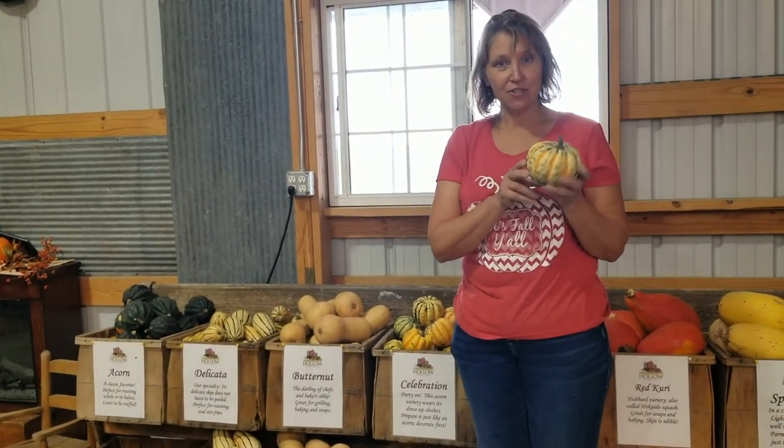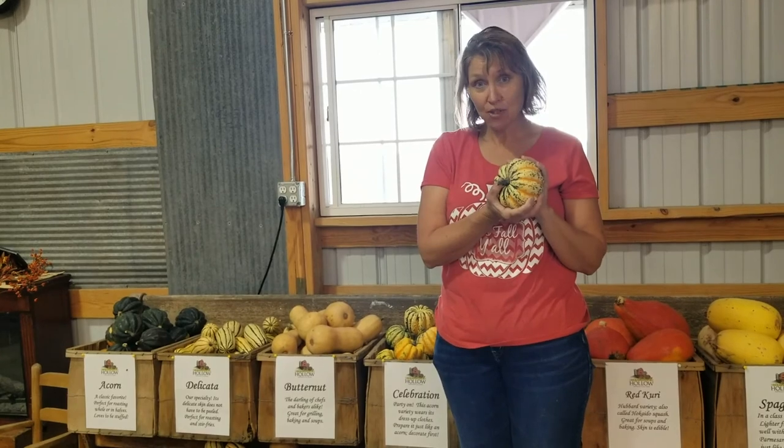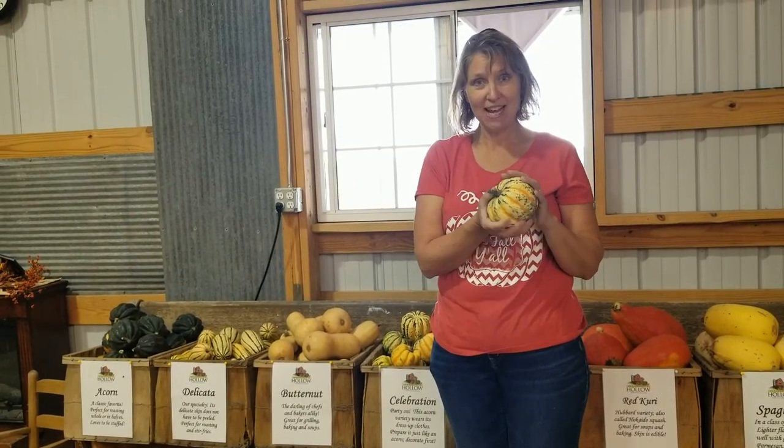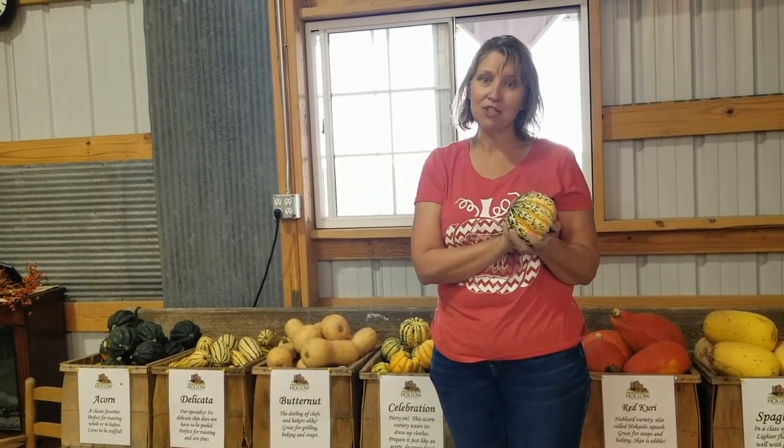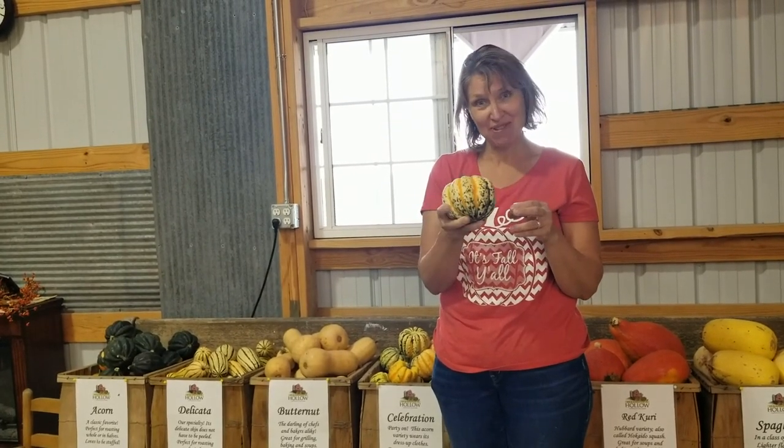This is called a celebration squash — so it's a squash that likes to have a party! The inside is actually a type of acorn squash, which I'll show you in a minute. Lots of people like them because you can eat them, but until you use them you can leave them on your counter and decorate with them.